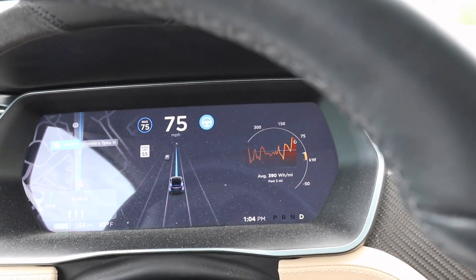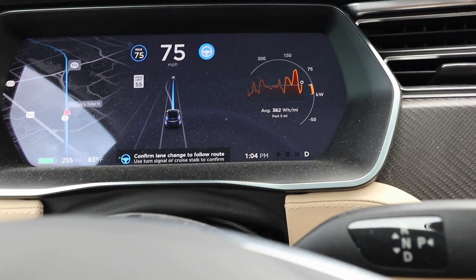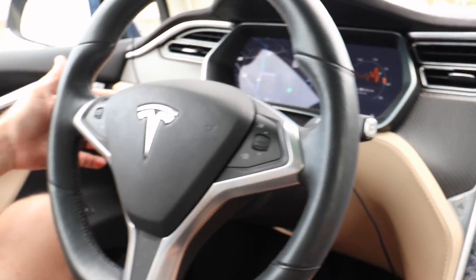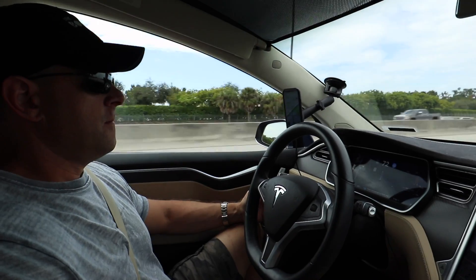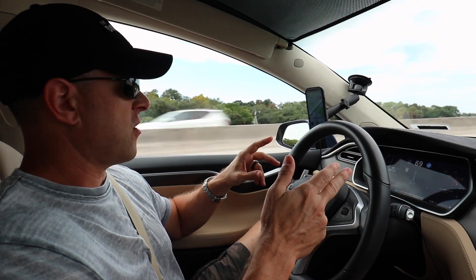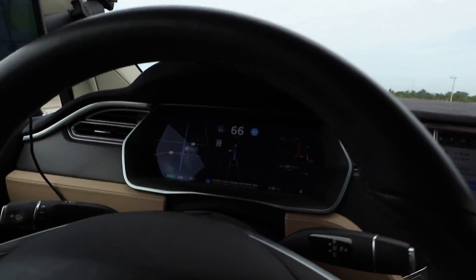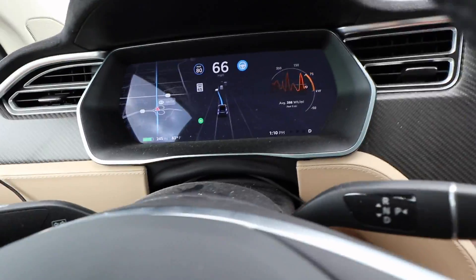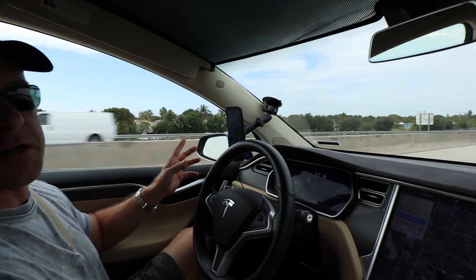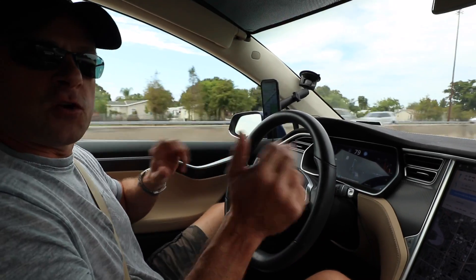Coming up in two miles it wants me to change lanes. It's saying confirm lane change to follow the route — you can use your turn signal to confirm. Now I'm looking to make sure no one's there, hitting the turn signal, and as you can see it draws the line and we moved over into a faster lane. When it asks you to move over, you can also pull the cruise control stalk — it automatically puts the turn signal on and moves over, then turns the signal off when the lane change is complete. I like that much better.